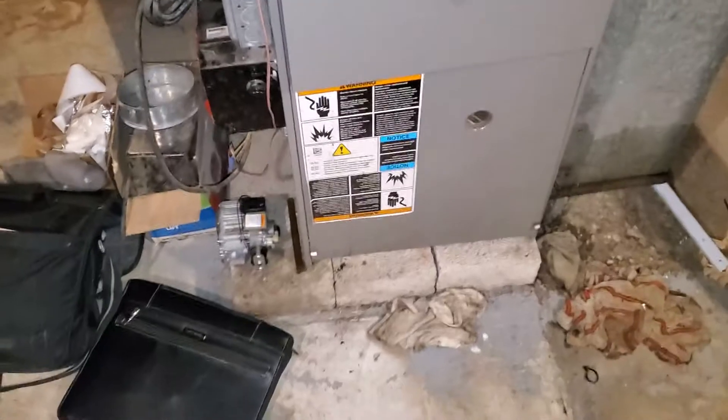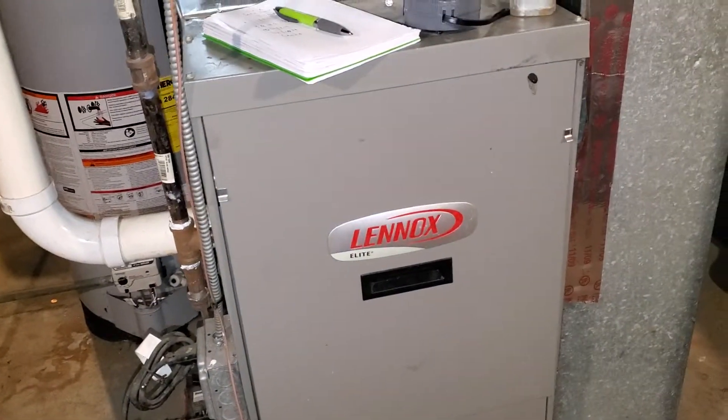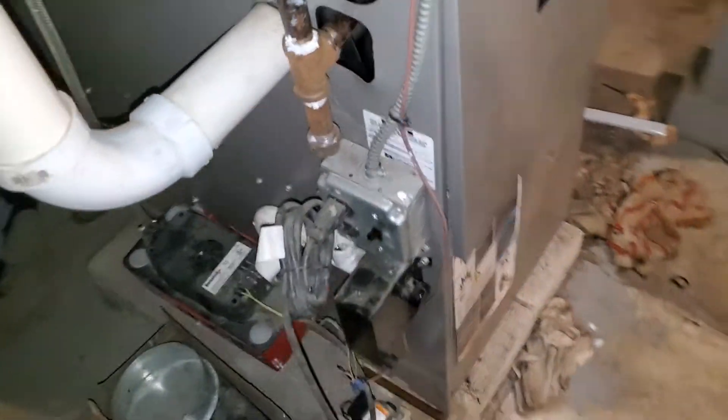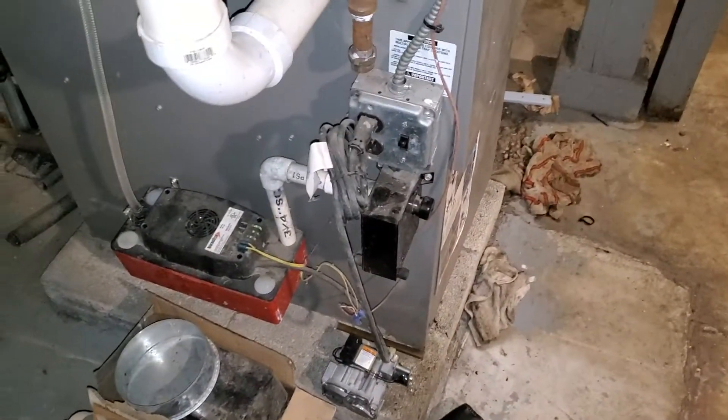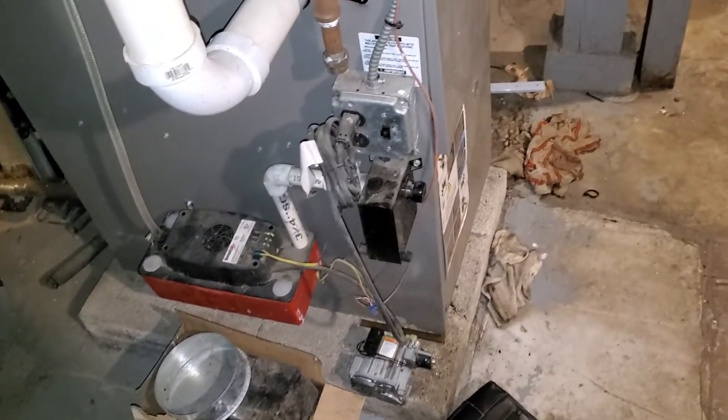Alright team, this is Jerry Tech862. We are in Chicago. We have a 90% unit, 60,000 BTUs — more than likely undersized. This is operating for the second floor. This is a 2-stage. AC is 17 years old. This condensation pump looks like it's 17 years old as well. It probably replaced the condensation pump, replaced the unit — 90% exiting out.